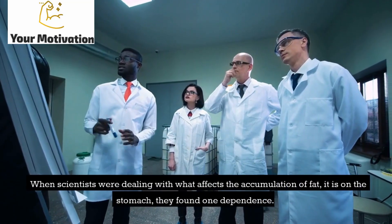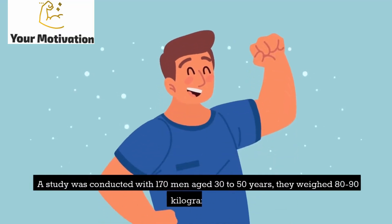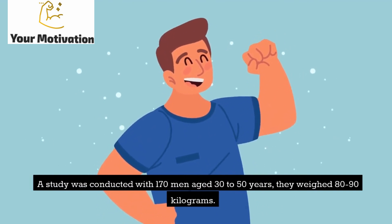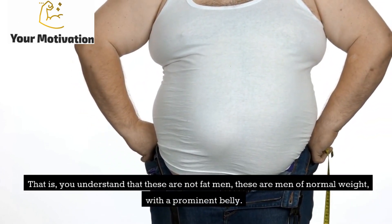When scientists were looking at what affects the accumulation of fat on the stomach, they found one dependence. A study was conducted with 170 men aged 30–50 years, weighing 80–90 kilograms — men of normal weight, with a prominent belly.